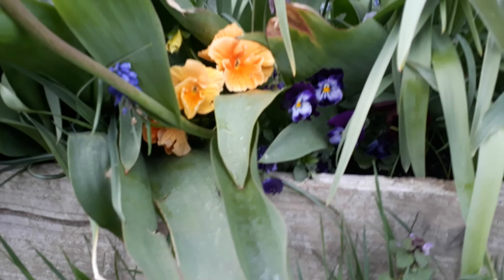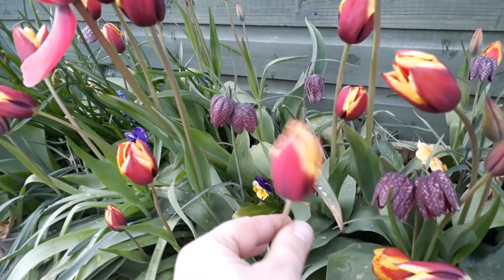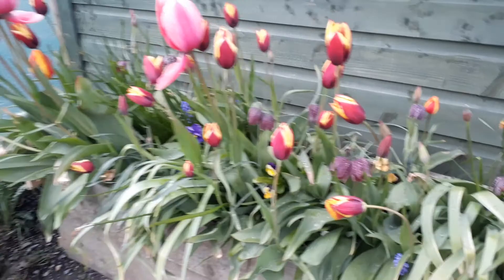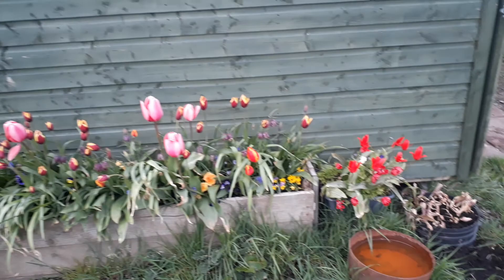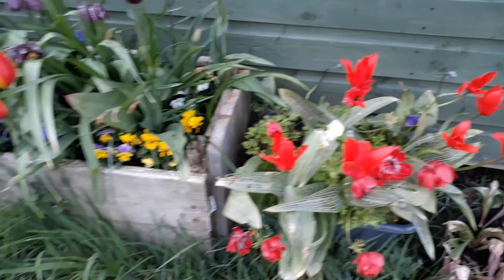Some violas, some pansies hiding in the bottom. These guys are fantastic — it's a really dainty tulip, a really narrow little dainty tulip. But when you plant a load of them together, it makes a lovely impression. So that's just in front of the shed, giving a bit of colour — the only colour really at the moment. Some red ones down here and a couple of red anemones.